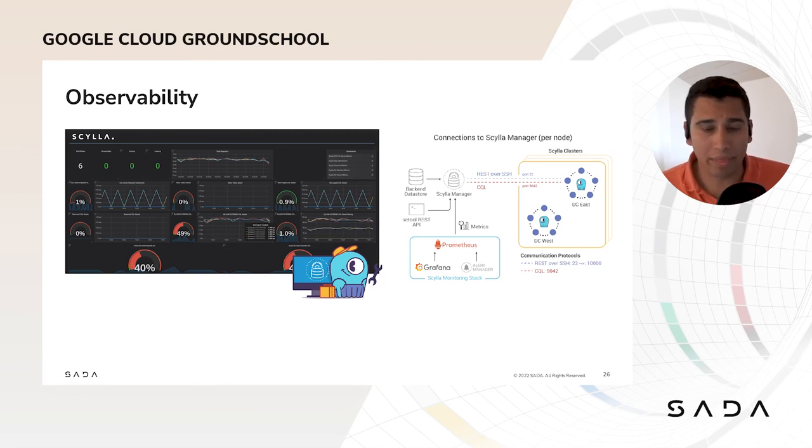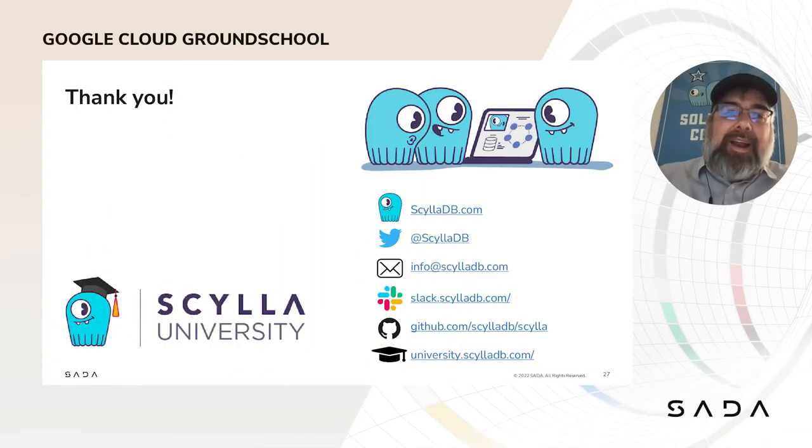Thank you very much — back to you, Peter. All right, thanks. The other great thing about our monitoring stack and with ScyllaDB Cloud is that you can export your metrics in Prometheus format for consumption in other applications such as Datadog. So we try to provide the greatest flexibility for people to use and manage ScyllaDB as possible.